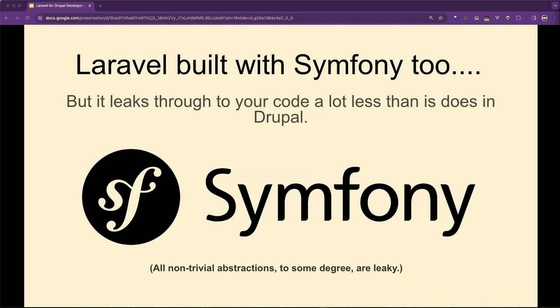Laravel is Composer-based, like modern PHP. You use Symfony components, just like Drupal — the abstraction just isn't as leaky as Drupal's. They use Blade as a templating engine rather than Twig, but they're analogous in a crazy way. If you know how Twig works, you'd go, 'oh, Blade must have...' and it does — it has exactly the same things.